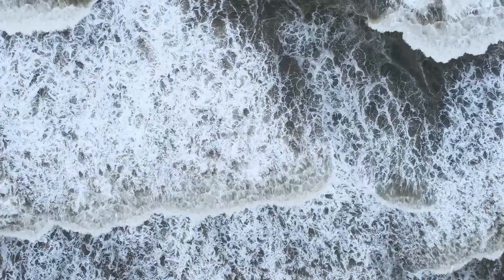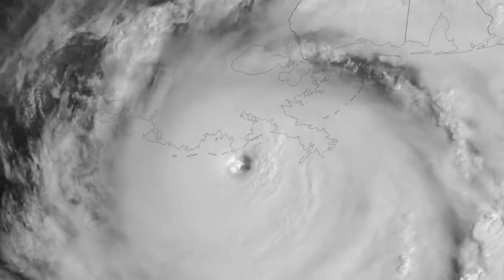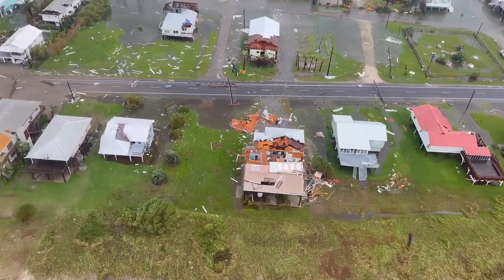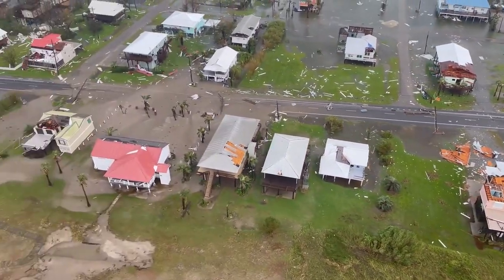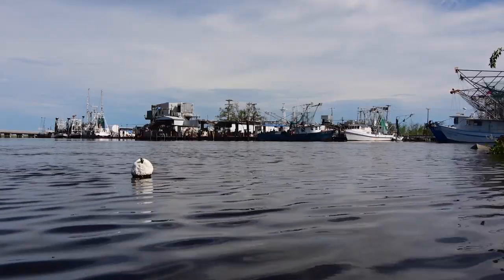On August 29, 2021, Hurricane Ida made landfall in Louisiana. This Category 4 hurricane had maximum sustained winds of 150 mph at landfall and caused at least $50 billion in damage, including causing an oil spill in the Gulf of Mexico.